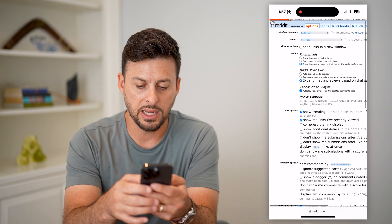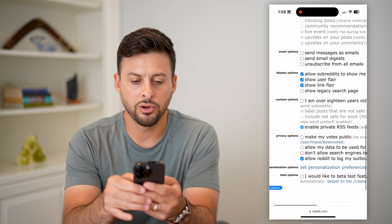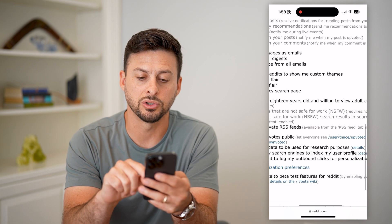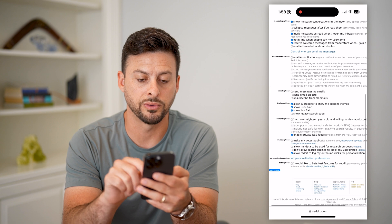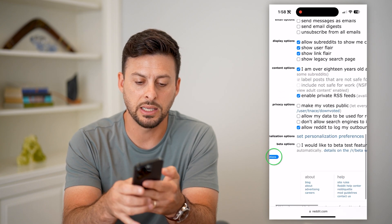The reason for that is if you scroll down, you can see under content options it says 'I am over 18 years old and willing to view adult content.' All you have to do is tap that and then hit Save.